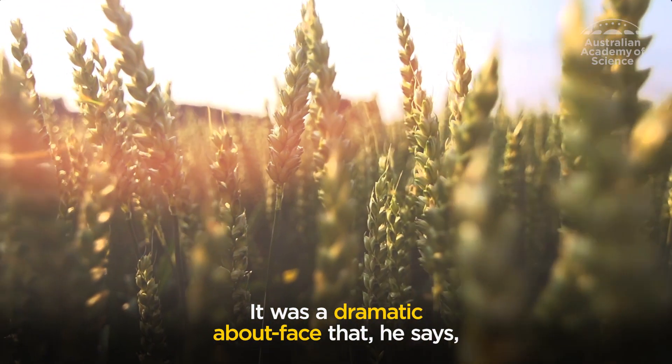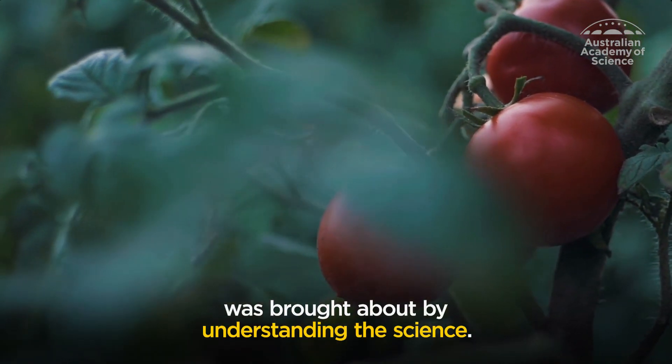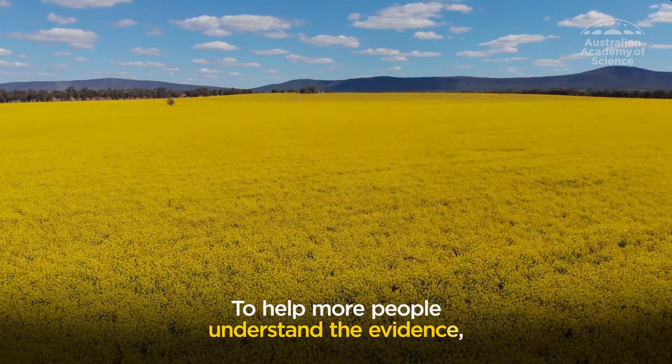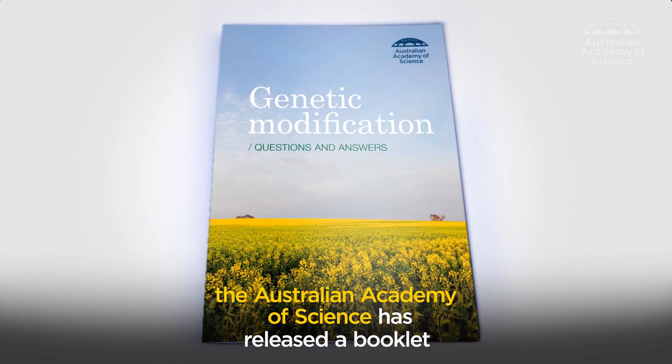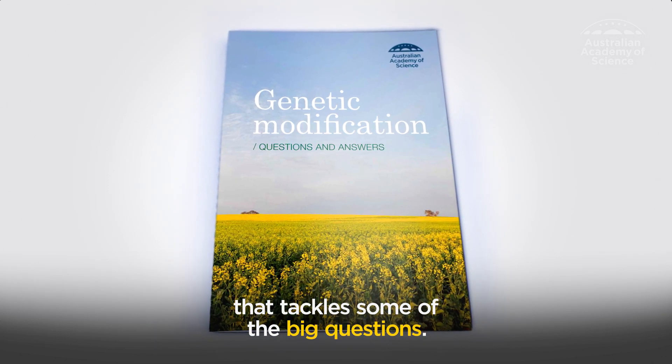It was a dramatic about-face that he says was brought about by understanding the science. To help more people understand the evidence, the Australian Academy of Science has released a booklet that tackles some of the big questions.